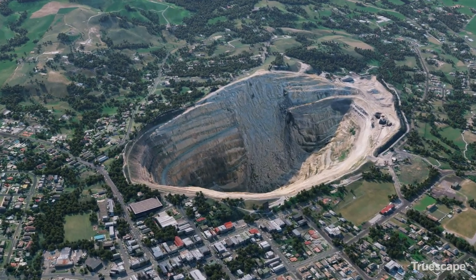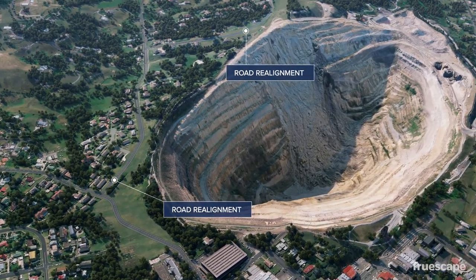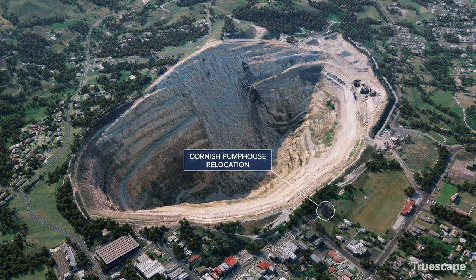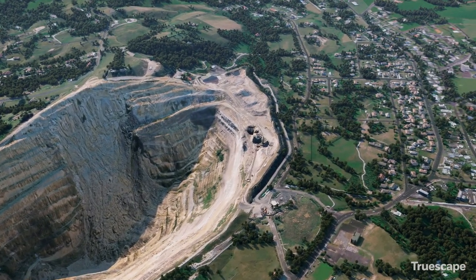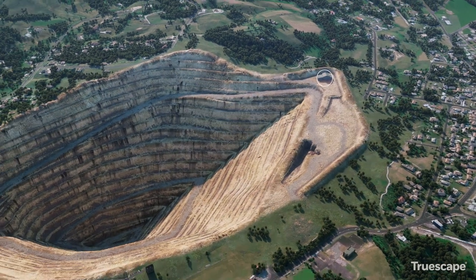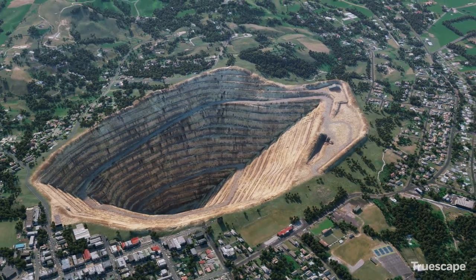Around the Martha open pit, local road realignments will take place. The Education Centre, Cornish Pump House, Martha Workshops, Offices and Grand Junction Powerhouse Foundations will be relocated, along with the removal of some OceanaGold owned houses.